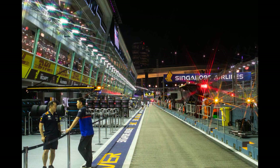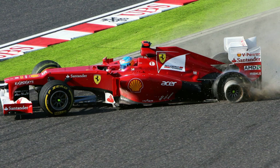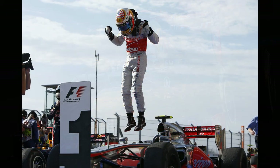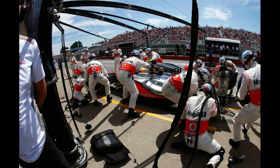When the Formula 1 circus traveled to Singapore in late 2012 the championship battle was beginning to take its final shape. It looked like the main contenders for that year's title would be Alonso in a pretty bad Ferrari, Vettel in a Red Bull car on its way to its absolute peak, and McLaren's Lewis Hamilton. McLaren had the best car on pure pace but driving errors and mostly operational mistakes meant Lewis was lagging behind in the point standings.